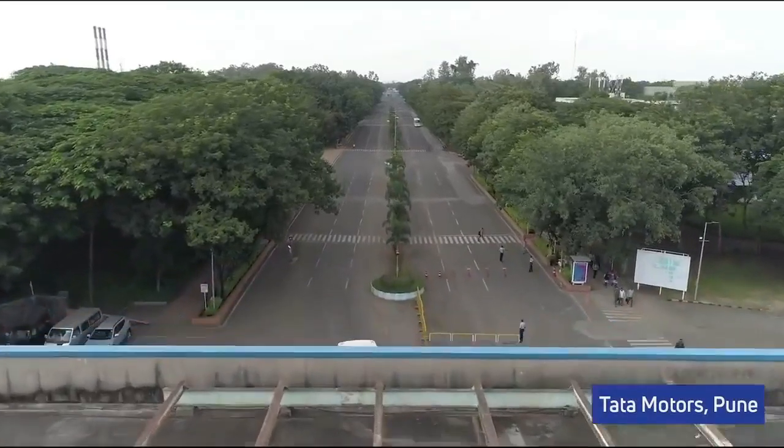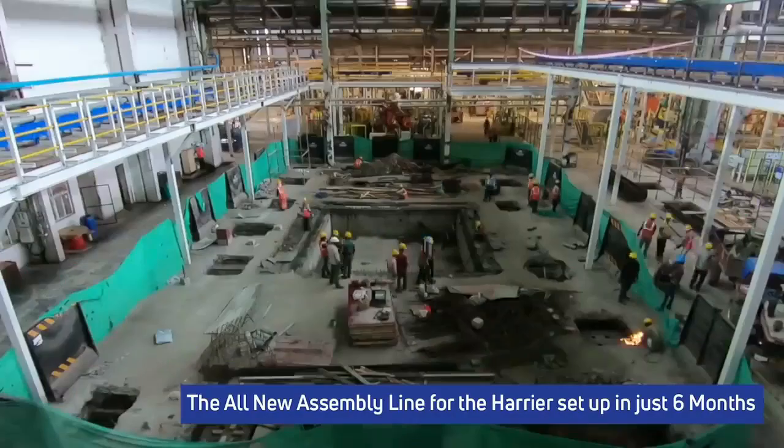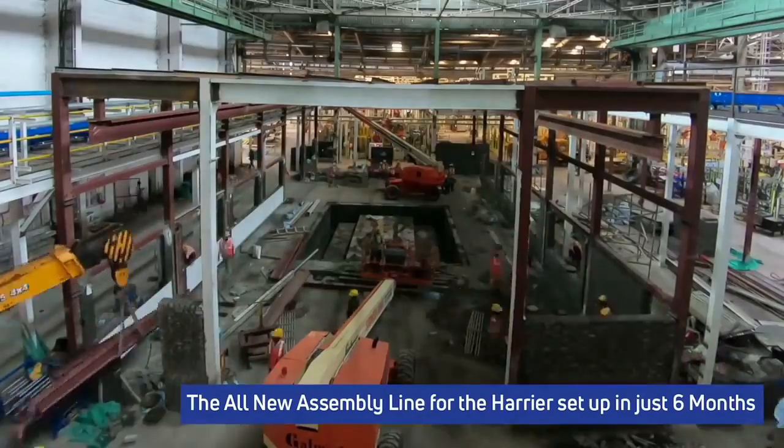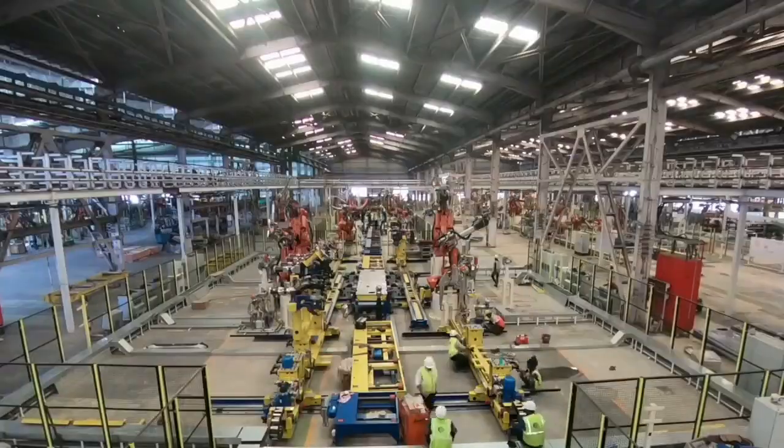Hello guys, welcome to another video. I am Khoish, you are watching DriftUp. Today I am going to compare the Tata Harrier with the Hyundai Creta, the Jeep Compass, and the Mahindra XUV500 — so which one is the best for you? Let's see.